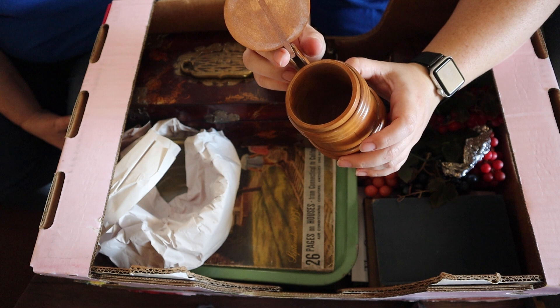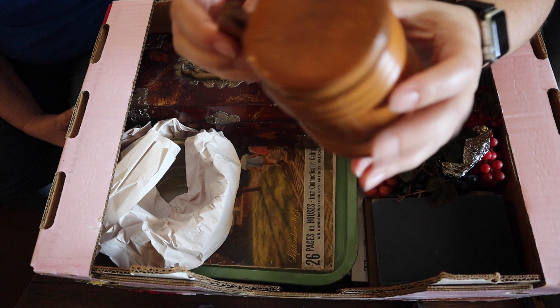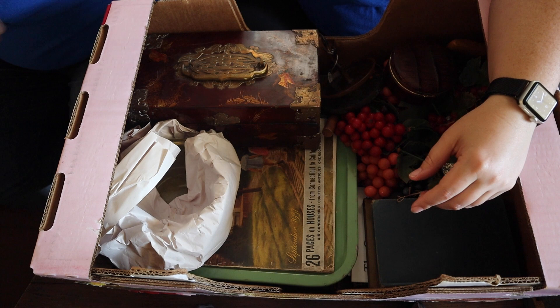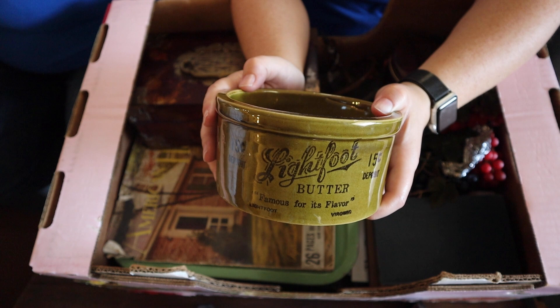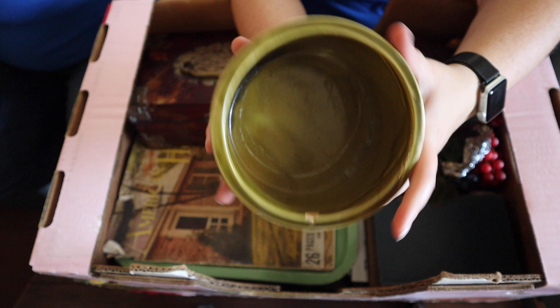Oh, a little wooden cup — you could put your treasures in there. This says 'Lightfoot butter, famous for its flavor.' That's what that says right there. That's just a really pretty ceramic piece; it does have a little bit of a chip, some issues there. But that's still really cool.